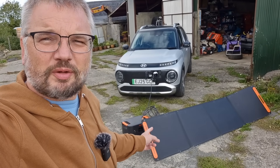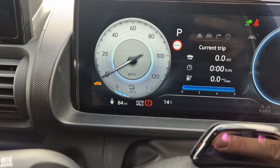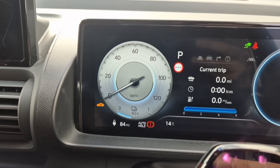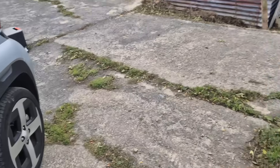First of all, let's see where we're going to start, and then after an hour I'm going to see where we are. So I haven't turned the solar generator on yet, but we're at 84 miles, 43 percent, and the time is 10:24 a.m. So I'm going to turn it off, turn it on, and you can come with me.